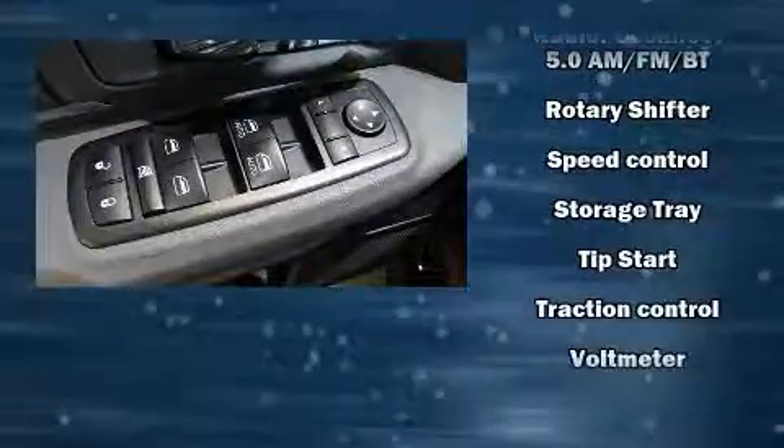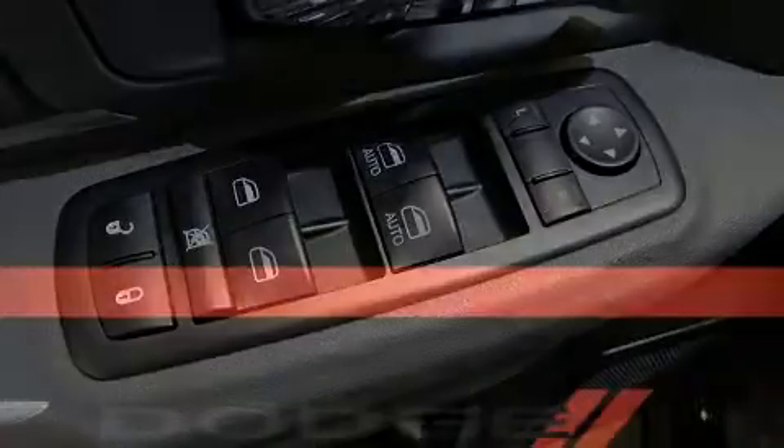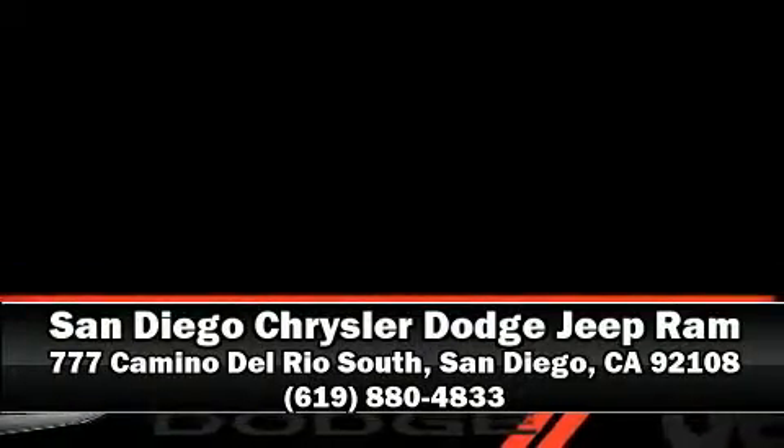This vehicle has achieved certified pre-owned status by passing a comprehensive certification process. Please don't hesitate to give us a call.